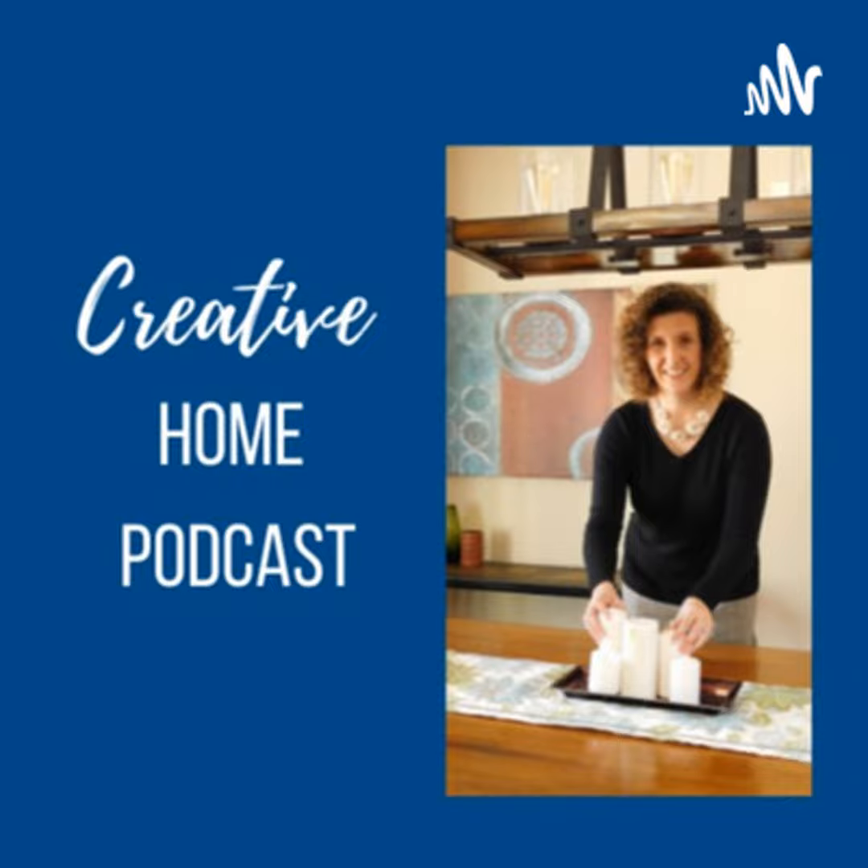Good morning and welcome to another Creative Home Podcast. Today we're going to talk about bathroom remodeling ideas. This came up in a conversation with my father-in-law, who's visiting us. He wanted to update his master bathroom. My mother-in-law was in a wheelchair before she passed away, so he had a hard time getting her in the shower because they don't have a walk-in shower — they have a tub you have to step over.